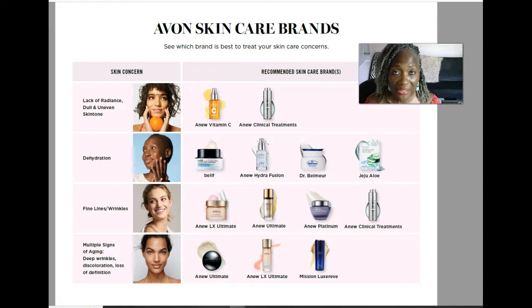The two product recommendations for lack of radiance would be number one the Anew Vitamin C serum — I absolutely love that product — or the Anew Clinical Treatment. I have a lot of customers who use the Anew Vitamin C serum and I've gotten rave reviews on how it has transformed their skin and brought radiance back. I highly recommend the Anew Vitamin C. I do have a couple of customers on the Anew Clinical and they say it works really well for them.